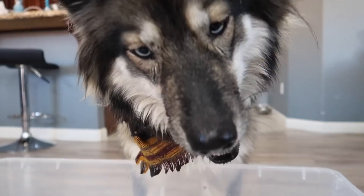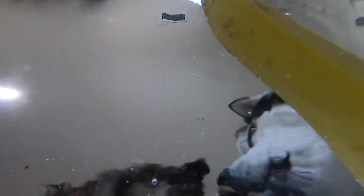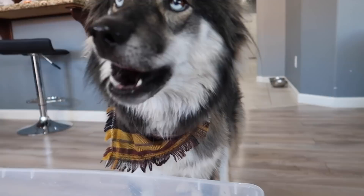Good girl! Get another one. Good girl. Get another one. Another one.